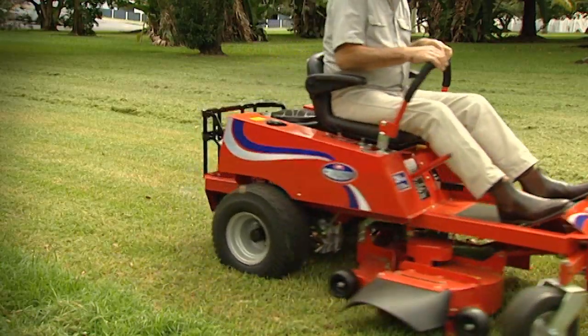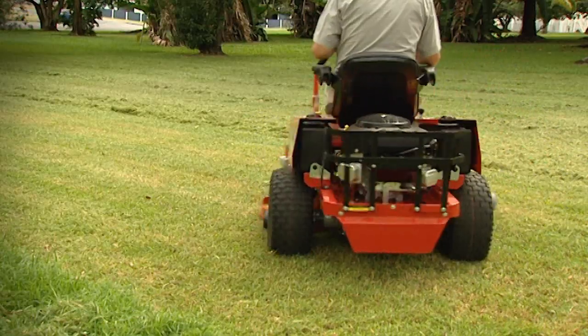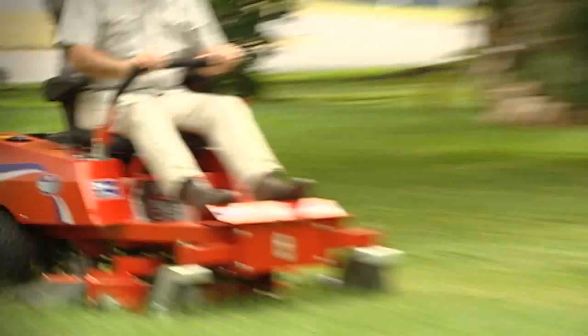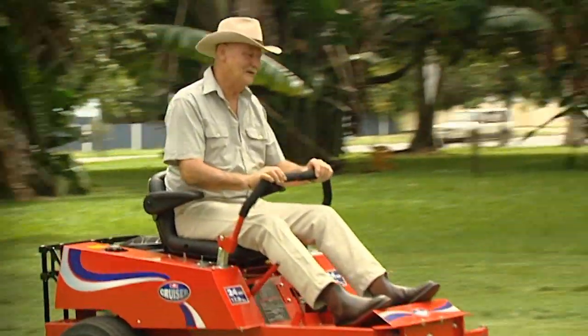Our zero turn has been a real success story. It was introduced only a year ago and the uptake by customers has been amazing. Both our dealers and all of our customers love this product.